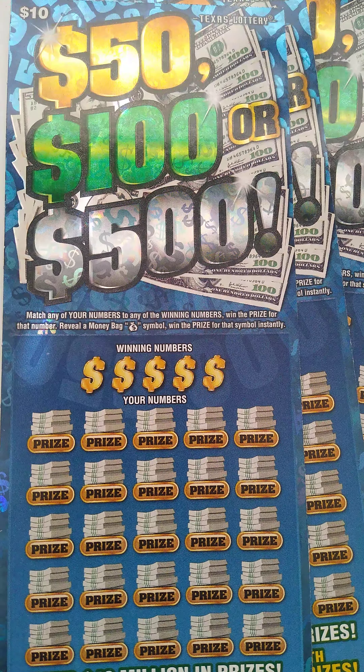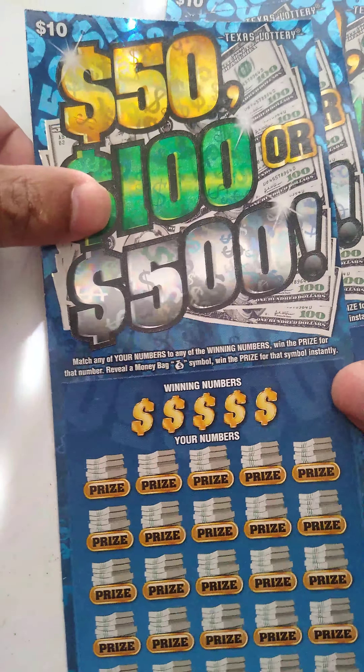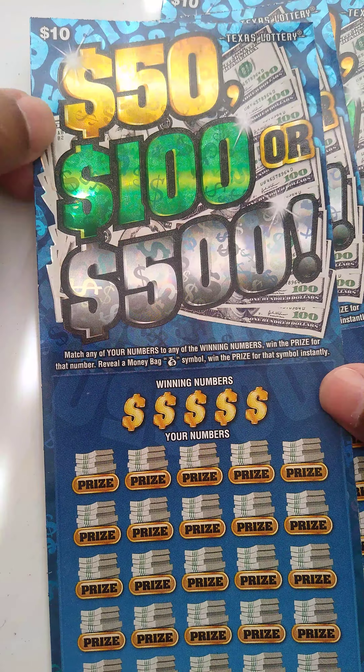Hello, hello. New day, new tickets from Texas Lottery. Today we got three of these $10 tickets, $5, $1, $500 tickets.